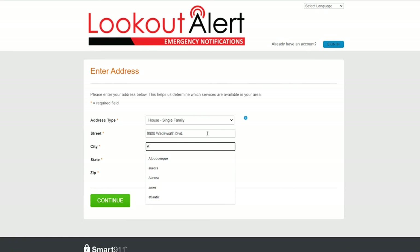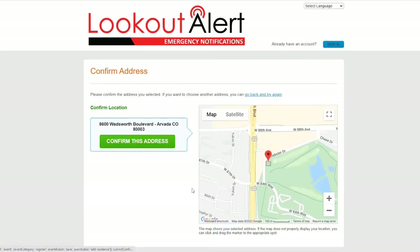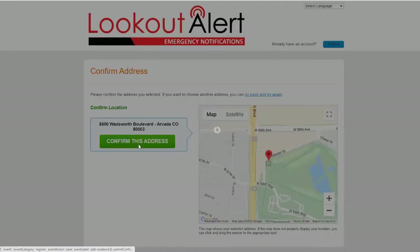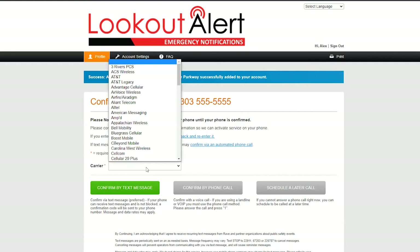The following steps are to confirm your address. Take a moment to ensure the address you have entered is displayed properly on the map. If the address looks inaccurate, you can simply click and drag the red pin to the appropriate location. Once you've completed this step, click Confirm This Address.